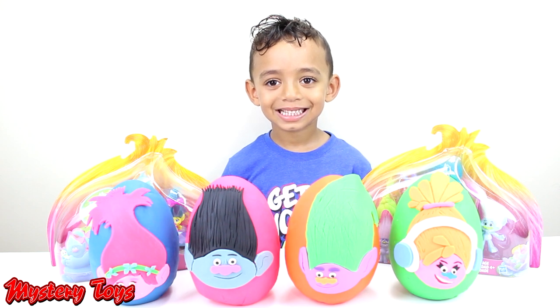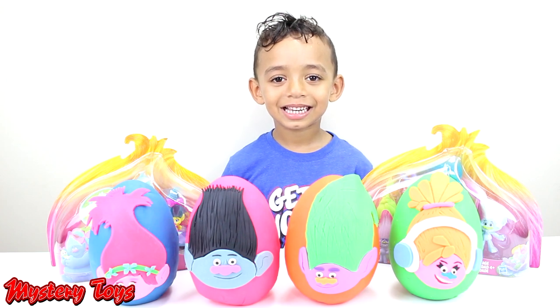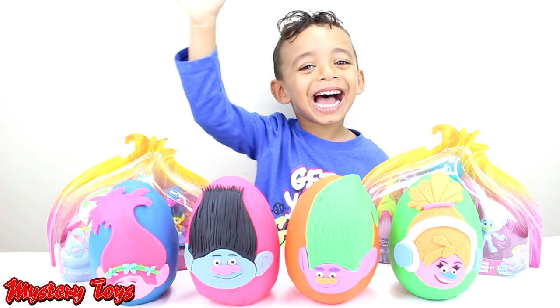Hey guys, welcome back to Mystery Toys. Today we have some Trolls eggs from the new Trolls movie that's coming out November 4th. We have our little helper here to help us open up the surprise eggs. Hi guys!